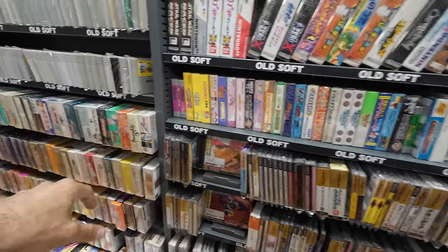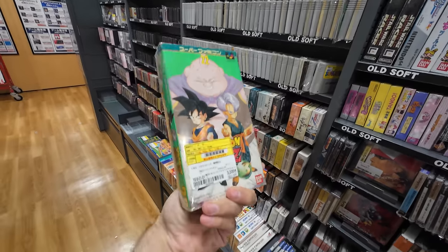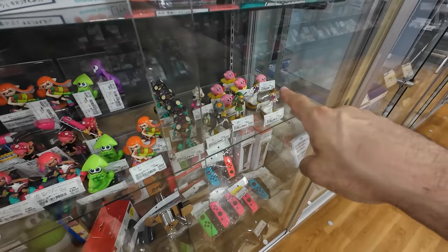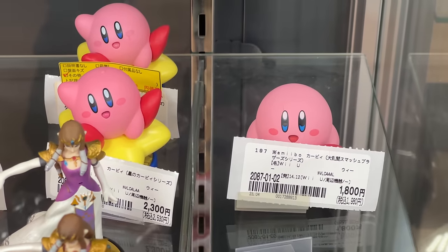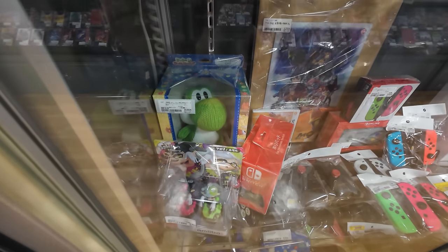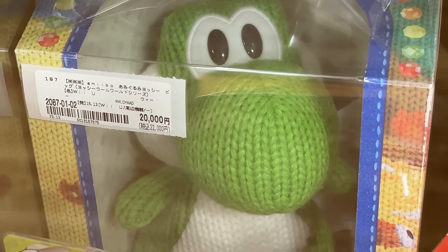There's a whole collection of Sega Saturn games. There's a Dragon Ball Z Super Famicom game here for 3,200 yen. These little Kirbys here are adorable but they're about 2,000 yen a piece. And this Yoshi here is something I have wanted for the longest time, but I can't in my wildest dreams imagine spending 20,000 yen on it. Maybe another time, Yoshi.